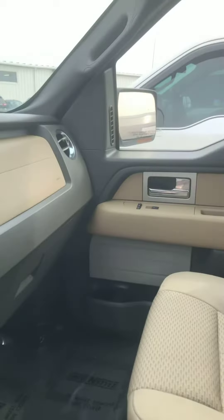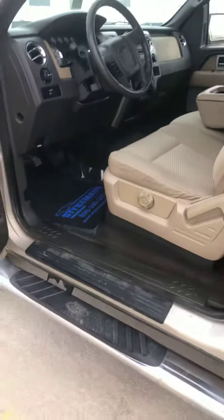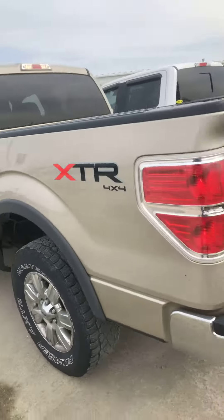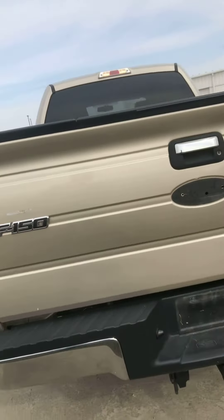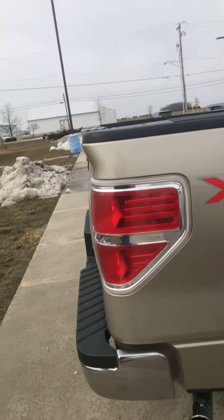Very clean on the interior. As you can see, there's no physical tears, rips, or damage anywhere inside of it. It does have the plastic snap-in bed liner. And as you can see as we're walking around, there's really not any rust to be seen anywhere but the cab corners and those rockers.